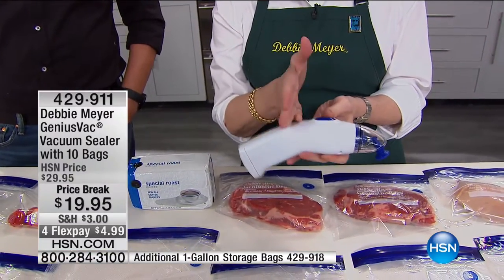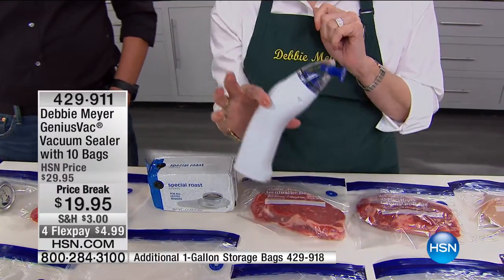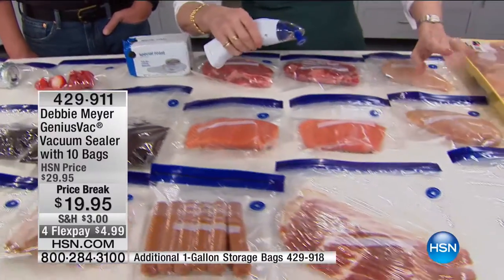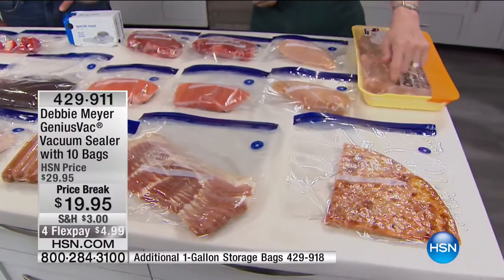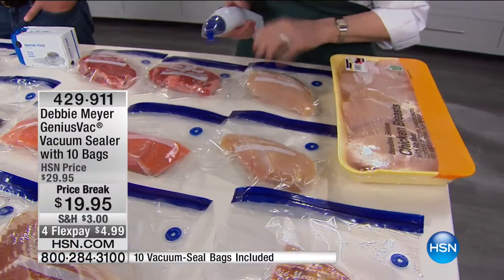Only my bags work with this Genius Vac. Notice it's cordless — that means you can take it anywhere. I even take it traveling with me. But this is where you really save money: buying in bulk. When you buy this big thing of chicken, that's great — but if you throw it in the freezer as is, you might as well throw it in the garbage now.